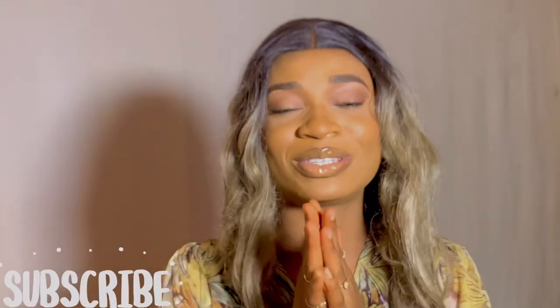Hi guys, welcome back to my channel, it's your girl Be Safe and I'm back with another video. If it's your first time here, please don't make it your last — subscribe and do all those good things I always ask you to do whenever I post a new video. And if it's not your first time, hey loves, thank you for coming back. From the title of this video, I'm going to be sharing with you guys a makeup beginner's kit.